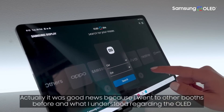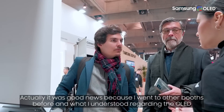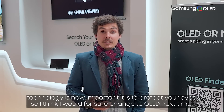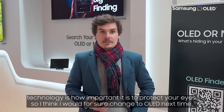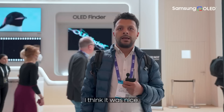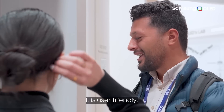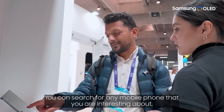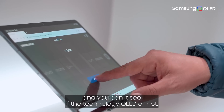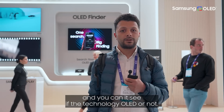It was good news because I went to other booths before and I understood the technology of OLED and how important it is for technologies and for the protection of the eyes. So I think I will change it to OLED for sure next time. I think it was nice. It is user-friendly. You can search for any mobile phone that you are interested about and you can see if the technology is OLED or not.